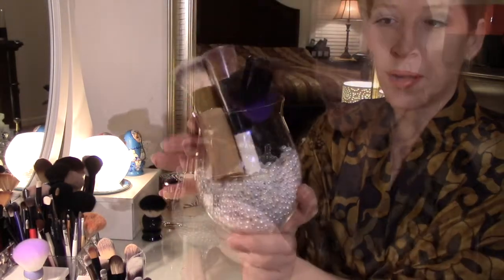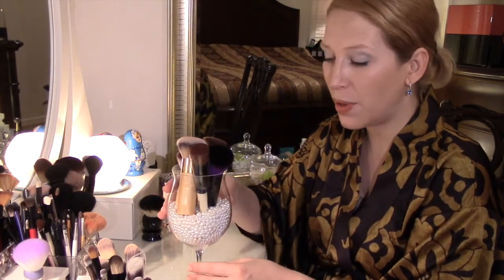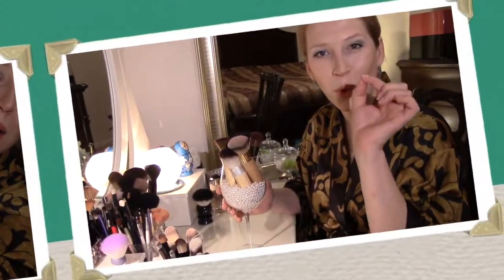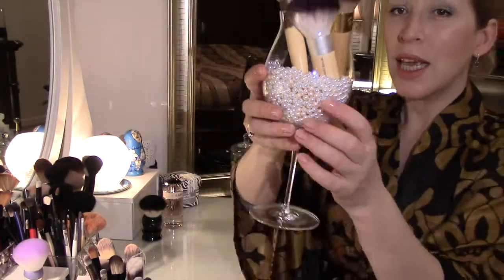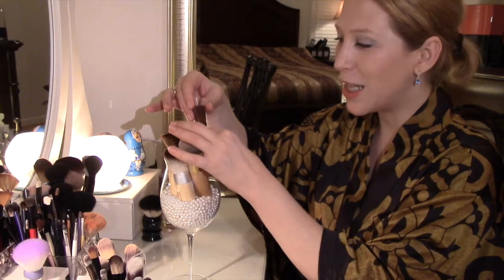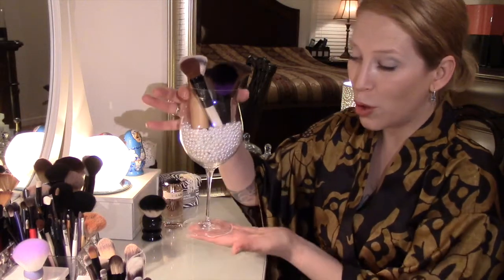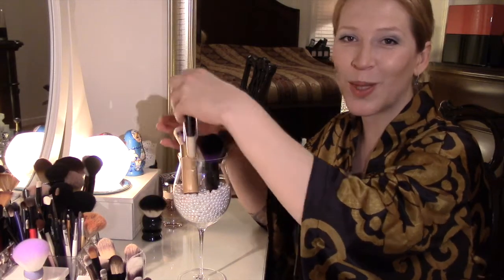Поэтому я распределила кисти по стеклянным тарам. Вот эта тара ещё с Кипра — идея хранить кисти в такой рюмке пришла мне из магазина Shiseido на Кипре. Там мне очень понравилось, что у них бисер в форме жемчуга. Мне очень понравилась эта идея, выглядит очень красиво, и я переняла её на свой туалетный столик. Из контейнера с Кипра многое было побито, а эта рюмка уцелела — можно сказать, раритетная вещь на моём косметическом столике.